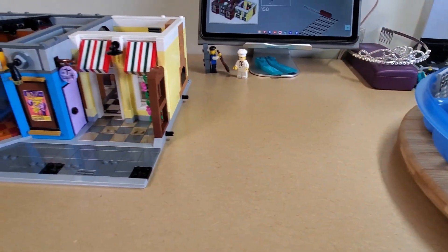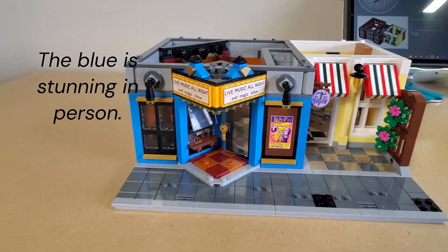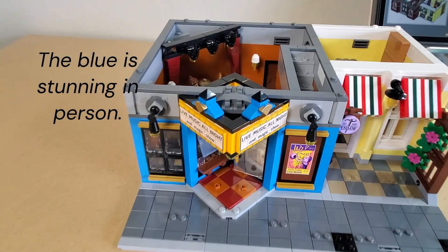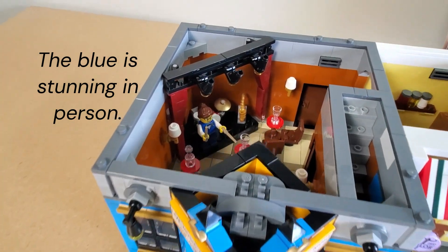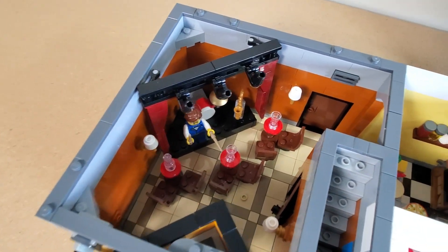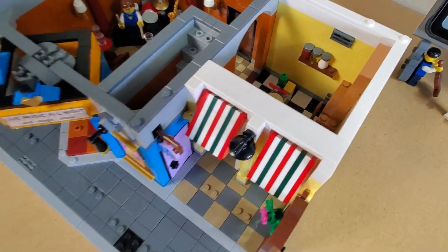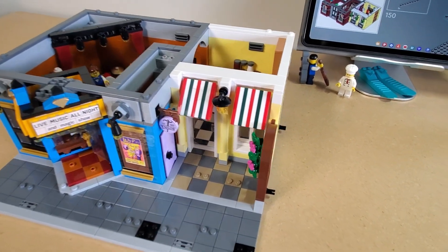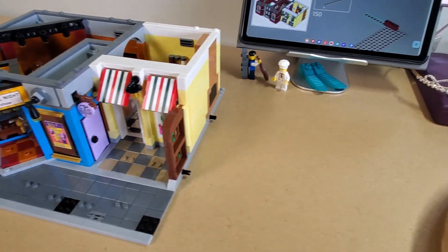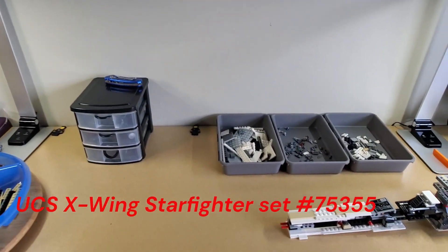Starting the second floor of the Jazz Club — loving it so far. Favorite part is definitely that entrance. Really cool how you build it separately and then place it in. Lots of color and detail. That awning is really spectacular — very nice.